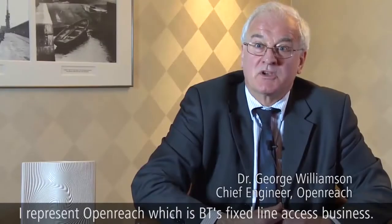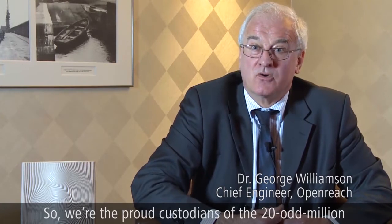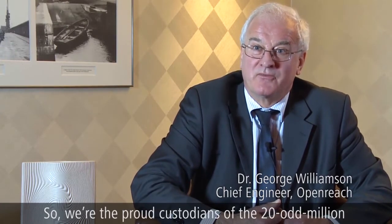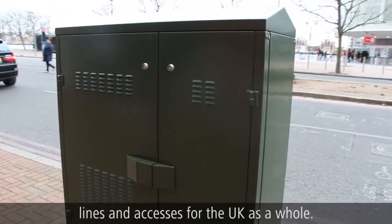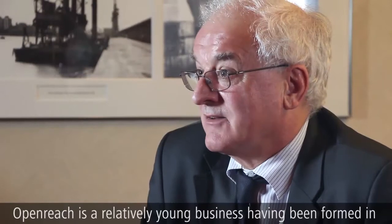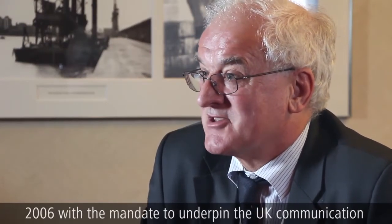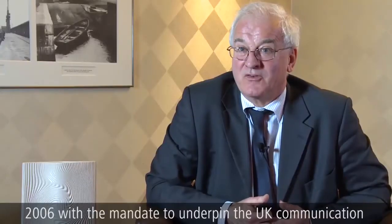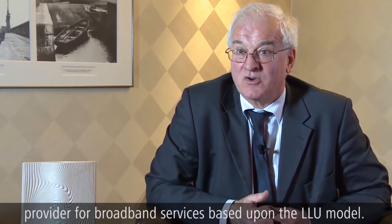I represent OpenReach, which is BT's fixed line access business. We're the proud custodians of the 20-odd million lines and accesses for the UK as a whole. OpenReach is a relatively young business, having been formed in 2006 with the mandate to underpin the UK communication provider for broadband services based upon the LLU model.